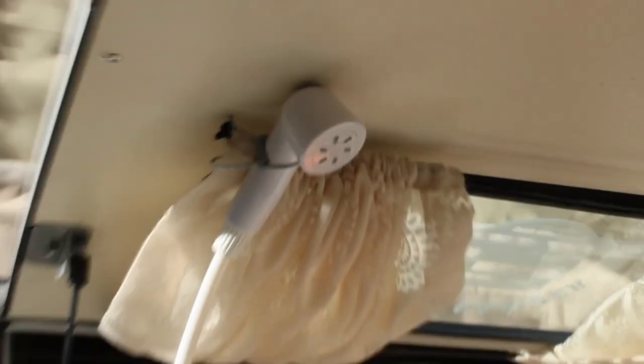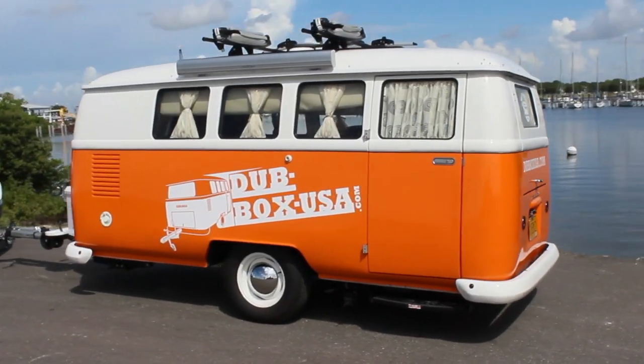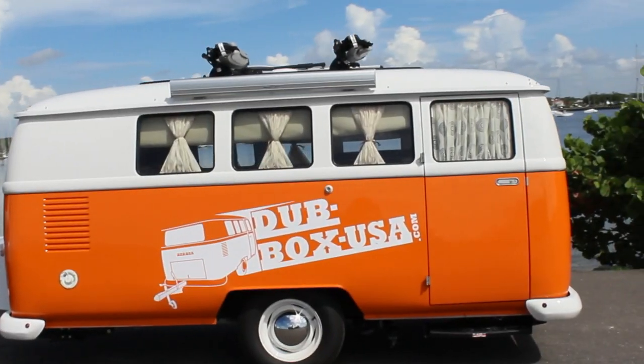The outdoor shower connects to the sink and a portable toilet comes standard as well. For privacy and additional space, tent rooms off the side and back are also available.